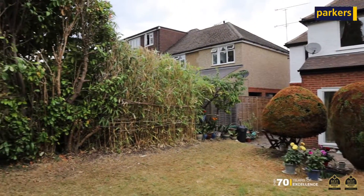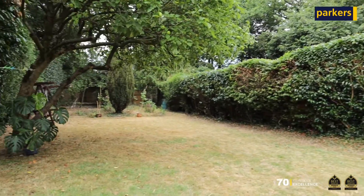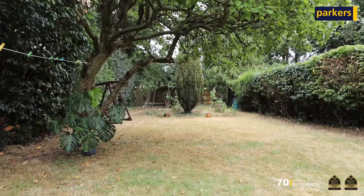Favourite part of this property has to be the rear garden. We've got a garden that stretches in excess of about 120 to 125 feet, really well looked after as well and it's nice and private. To the front you've got driveway parking for plenty of cars, so lots and lots on offer with this particular property.